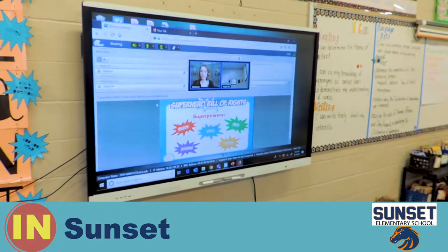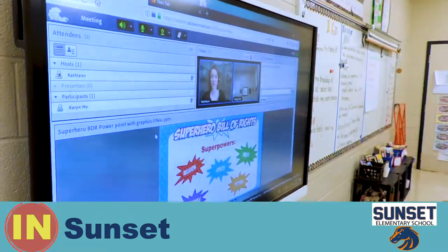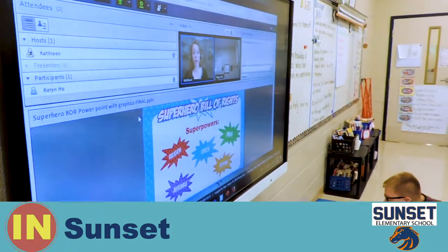Right now there's a person teaching us about the Bill of Rights, and that person is from Washington, D.C.